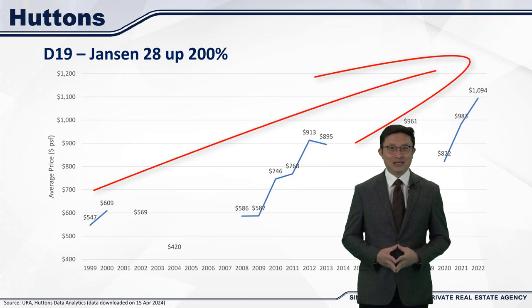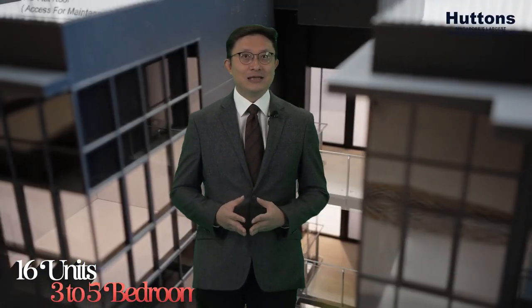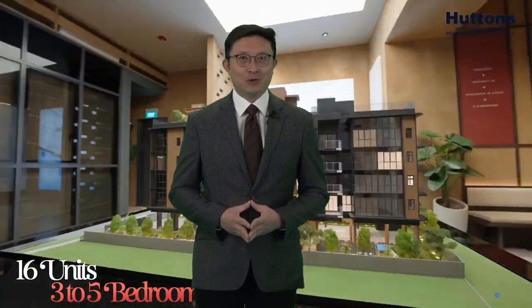With larger projects becoming increasingly rare, especially freehold ones in the core central region, boutique projects may be one of the few options left for buyers who want exclusivity and privacy. The three boutique projects we're marketing — Koonseng House, Jensen House, and The Straits at Joo Chiat — all offer that boutique lifestyle at relatively affordable prices compared to mega projects. Their efficient layouts, generous facilities, and convenient locations make them very attractive options, especially for those looking to downsize from landed homes or for younger buyers starting out on their real estate journey.